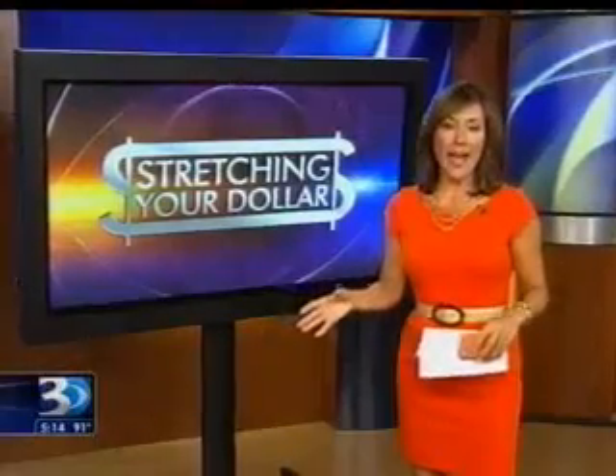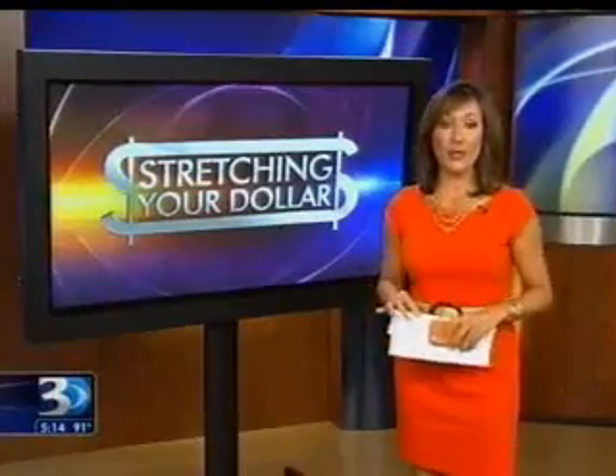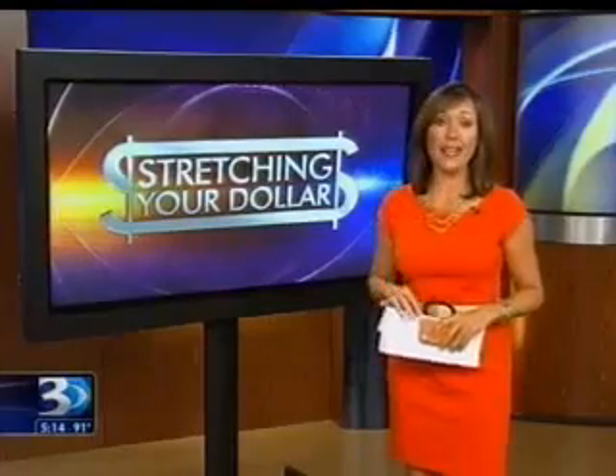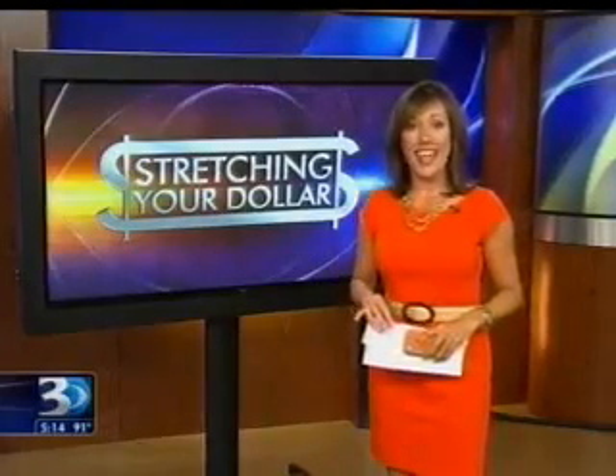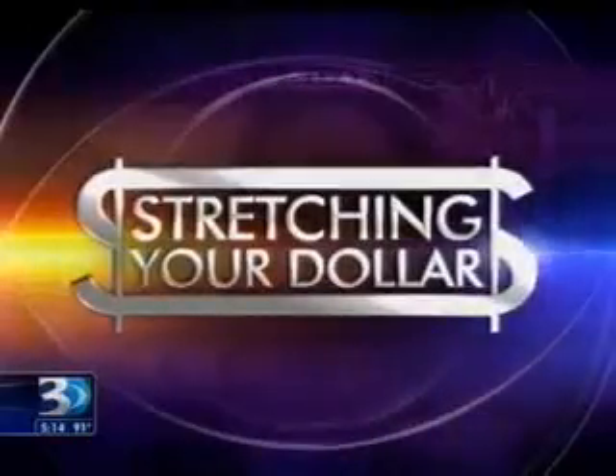Paul, there were almost tears at my house when the first back-to-school commercial ran. I'm the one who's not ready for it. If your child is like mine, summer means growth spurts and new clothes and new shoes for school. We're all trying to save money and stay organized, and I found two mobile apps that do just that. It's tonight's Stretching Your Dollar.